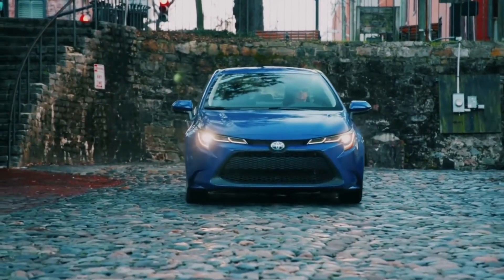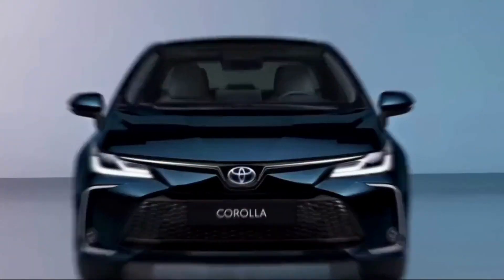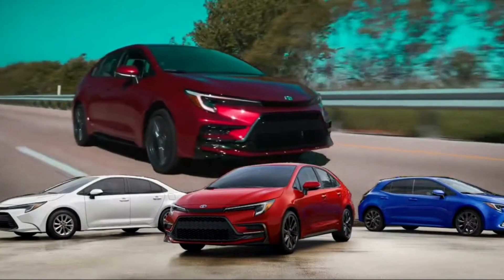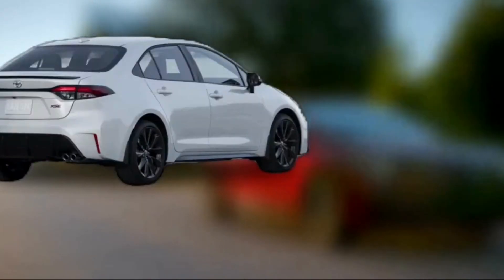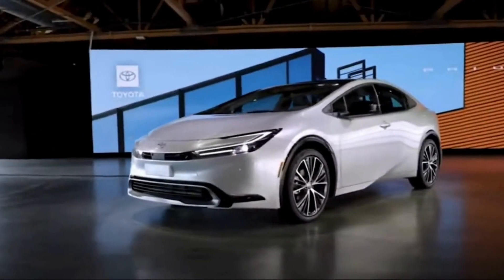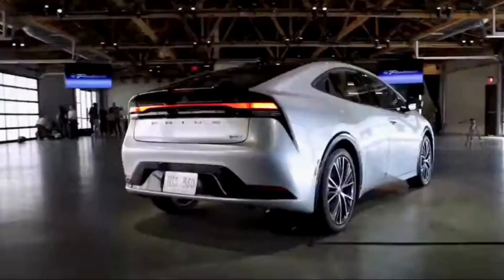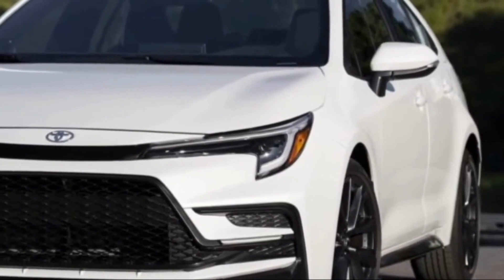The exterior design of the 2024 Corolla is one of the most prominent changes. Toyota has given the automobile a more aggressive appearance with more aggressive lines and a sleeker profile. The front grille has been redesigned, and the headlights have been replaced with LEDs. These modifications make the Corolla appear more modern and athletic.